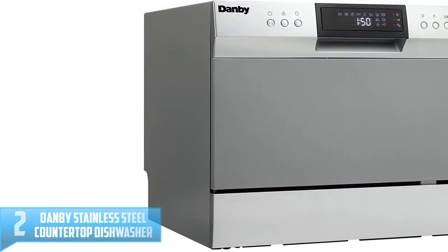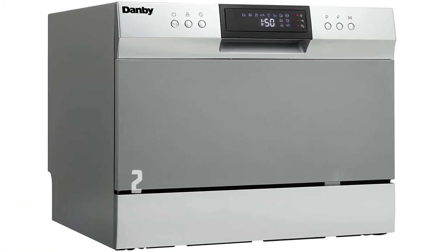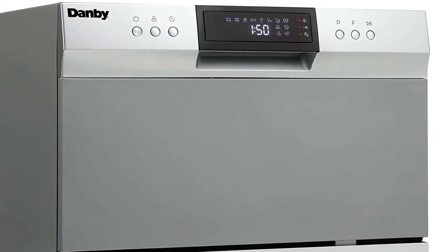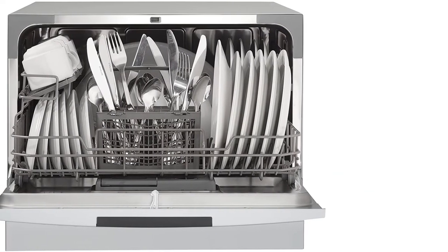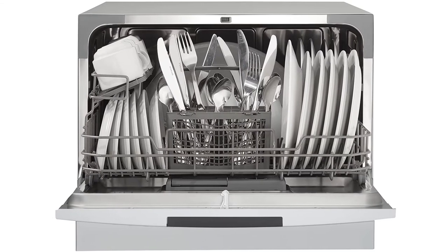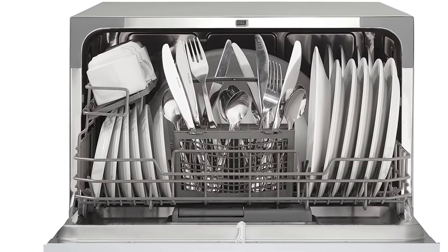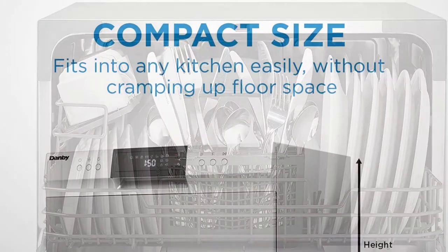Number 2: Danby Stainless Steel Countertop Dishwasher. This countertop dishwasher from Danby is an upgraded version of the brand's affordable model. Besides its sleek stainless steel finish, the appliance was updated with an LED screen and improved cleaning features like the spray arm and filter. It also features the most wash cycles out of this entire list — there are 8 options in total, including a special mini-party setting that takes just 20 minutes from start to finish. For comparison, the standard cycle lasts 110 minutes while the energy conserving mode takes 75 minutes.